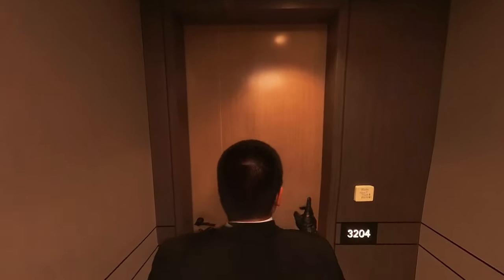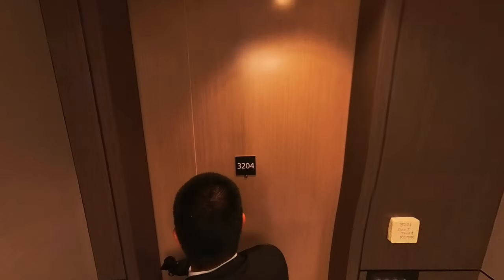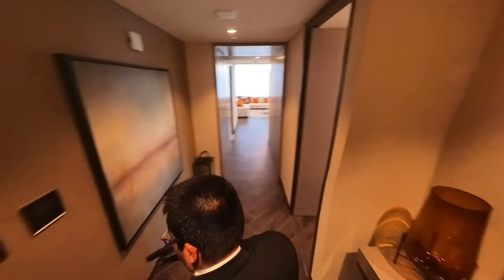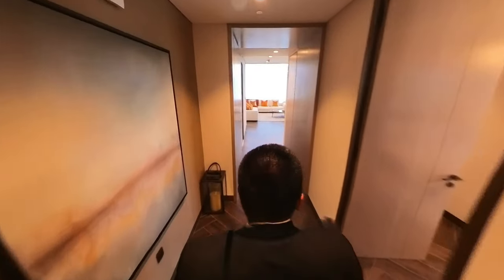Right now we are about to check out a three-bedroom plus maids duplex on the 32nd floor of One Za'abeel — a fully furnished show apartment. Immediately upon entering, you can see a nice foyer. The flooring is porcelain, and the door handles are from Häfele.